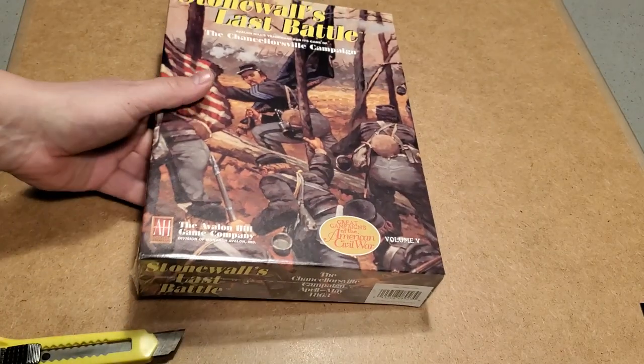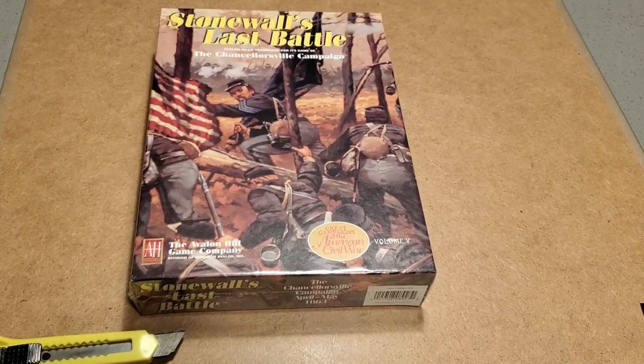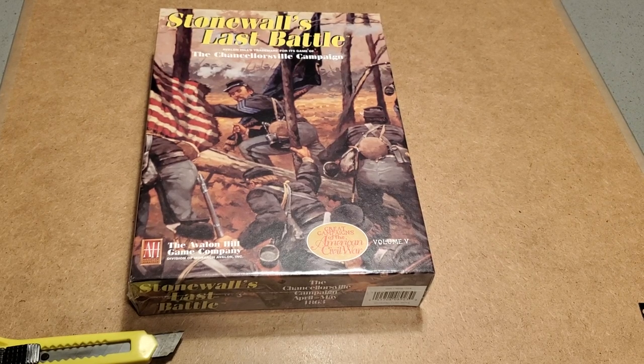Hey folks, it's Art Wolf. Welcome. I have a vintage unboxing for you today — something special that came into my hands at what I thought was a pretty good price on eBay. We are talking about Stonewall's Last Battle. This is a 1996 release from Avalon Hill.